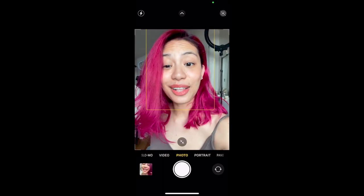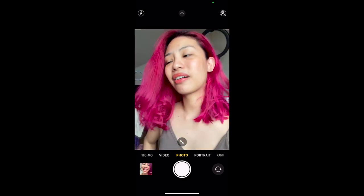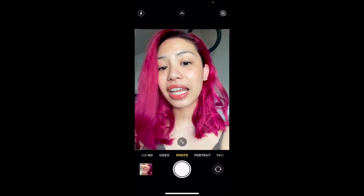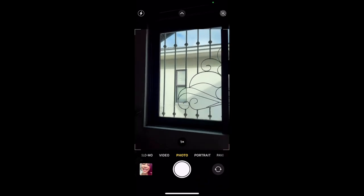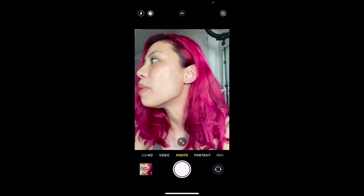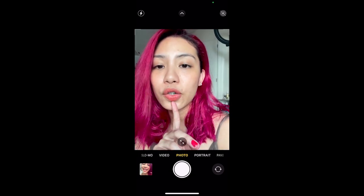What this front-facing camera has though is slow motion — let me show you. Selfie time! That buzzing is the AC in the background. One thing about the iPhone selfie cameras is that there are no beauty modes.